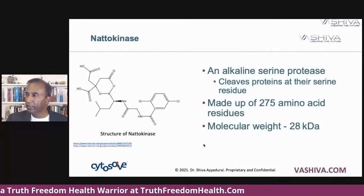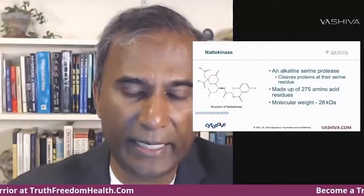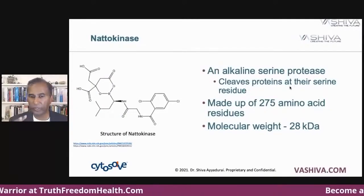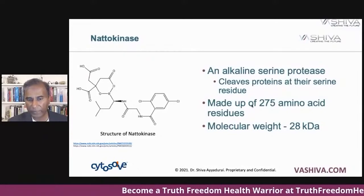So natokinase — what is it? It's an alkaline serine protease made up of 275 amino acid residues. Its molecular weight is about 28 kilodaltons. It is a protease, which means it's an enzyme that facilitates a chemical reaction. It does this by cleaving — cutting — proteins at the serine residue.